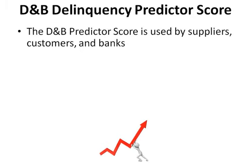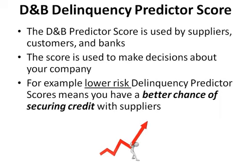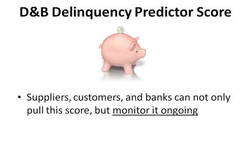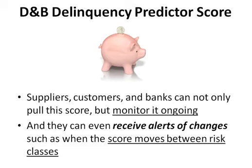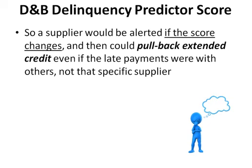The D&B Delinquency Predictor Score is used by suppliers, customers, and banks to make decisions about your company. For example, lower risk scores mean you have a better chance of securing credit with suppliers. Suppliers, customers, and banks can not only pull this score but monitor it ongoing, and can even receive alerts of changes such as when the score moves between risk classes. A supplier would be alerted if the score changes and could pull back extended credit, even if the late payments were with others, not that specific supplier.